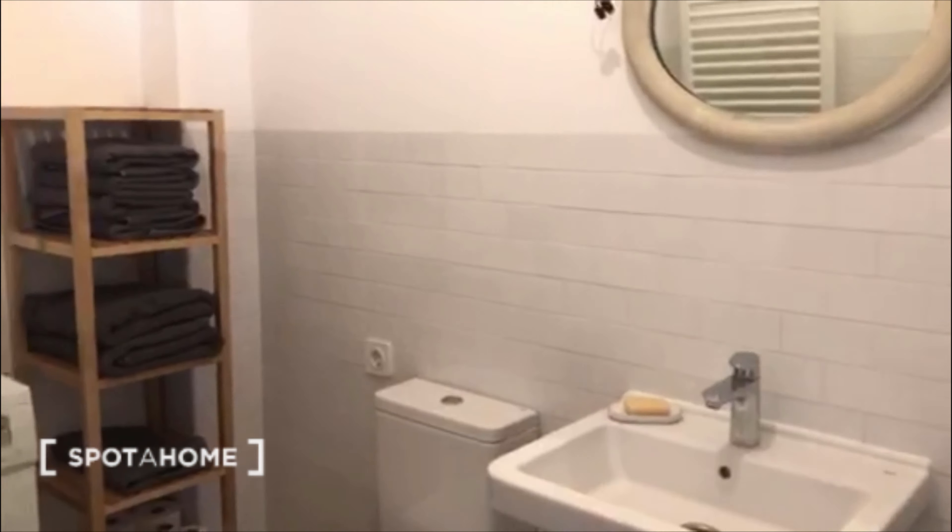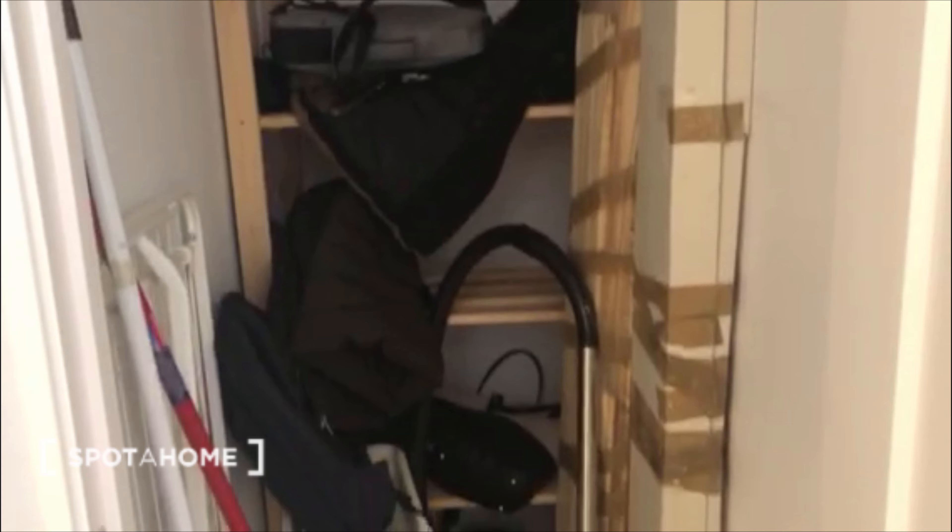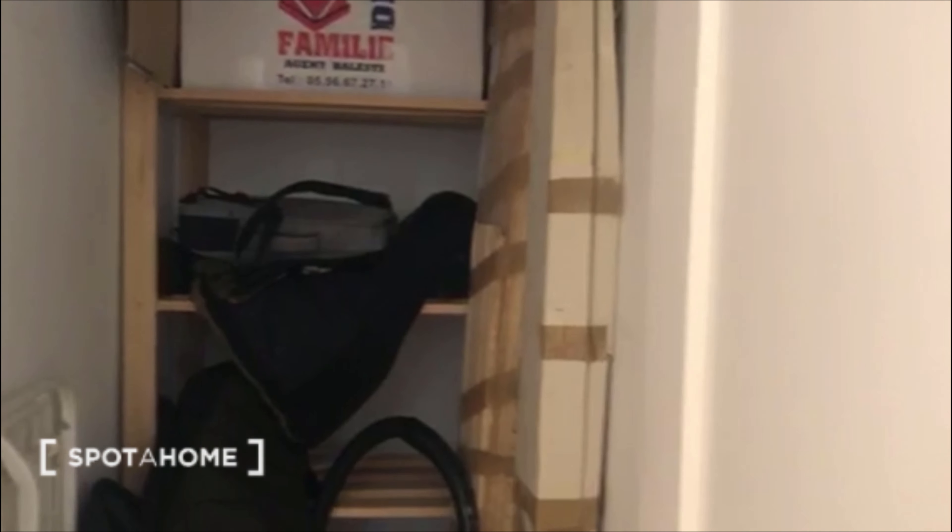That's the bathroom. And here we have a small room to put a lot of stuff, which is always useful. Finally, let's go to bedroom number two — this is the small bedroom.